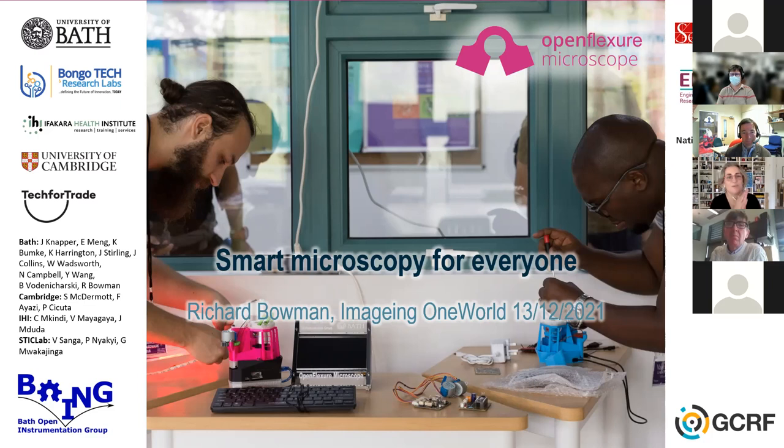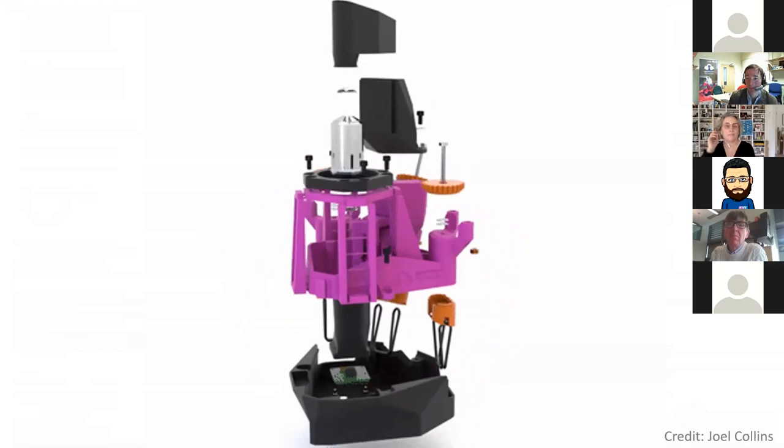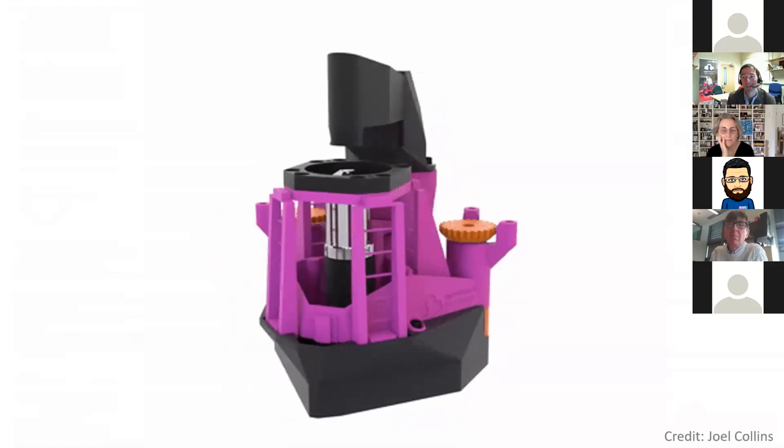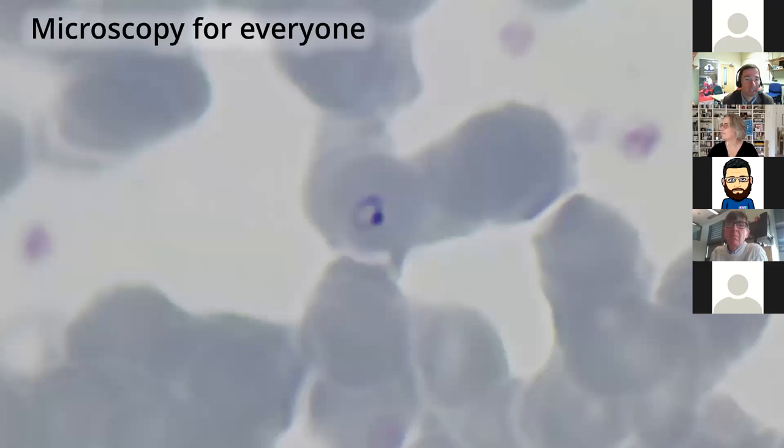Thank you. This is not a toy — it's made of colorful plastic, it fits in a shoebox, and it costs less than an Xbox. Nonetheless, I think it's a serious piece of scientific equipment and I'm very happy to talk about it and about the community that's grown up around it. I often give the title 'Smart Microscopy for Everyone,' and that begs the question: why does everyone need microscopy?